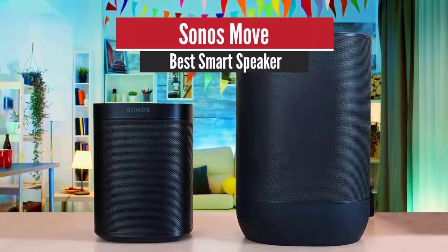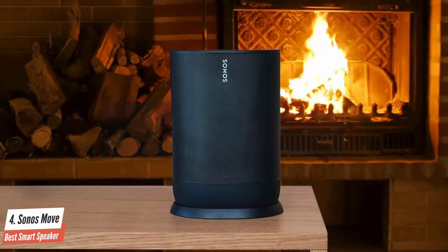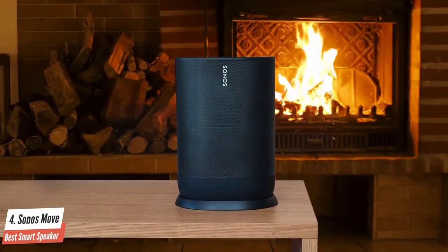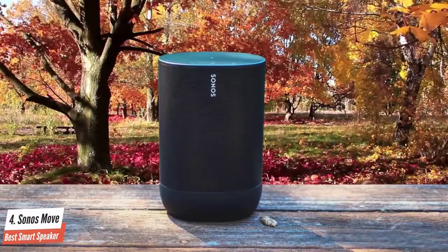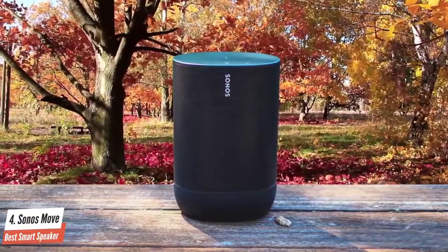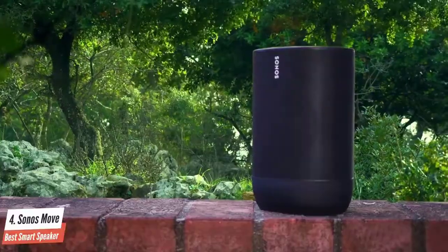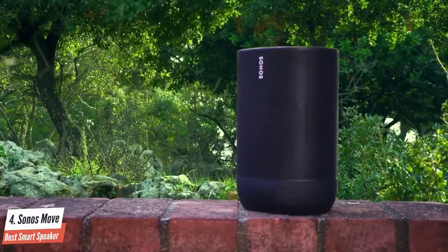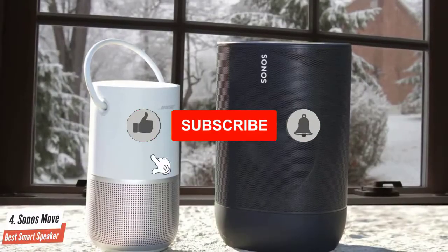Number 4: Sonos Move – Best Smart Speaker. The Sonos Move is currently one of the best, if not the best, portable speaker you can find in the market. However, in order to taste the benefits of having such a speaker, you will have to invest a bit more. From a design perspective, the Move features a cylindrical construction with an IP56-rated coating, specifically crafted to withstand sand, dust, and splashes of water when sitting near a swimming pool.